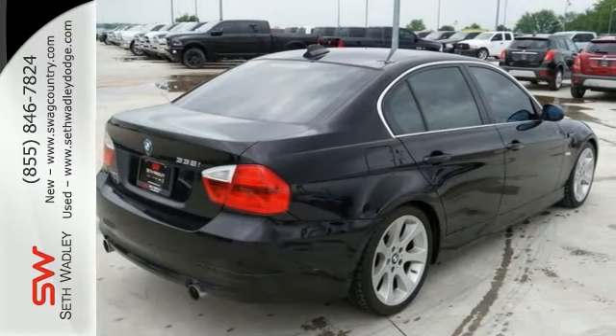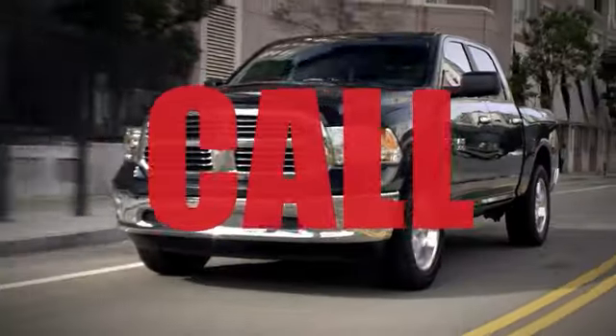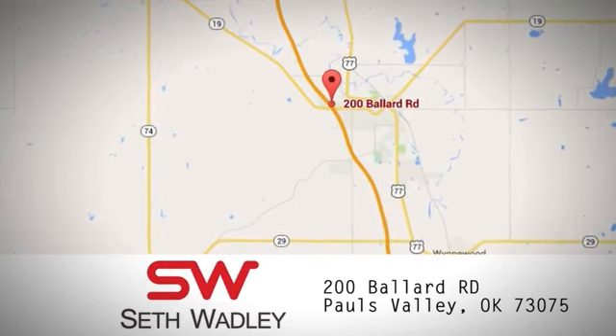You don't want to miss out. Come take this one for a test drive. Call, click, or stop into Seth Wadley today. We're conveniently located at 200 Ballard Road in Pauls Valley, Oklahoma.